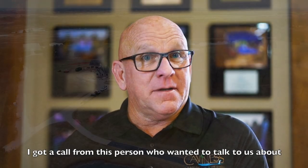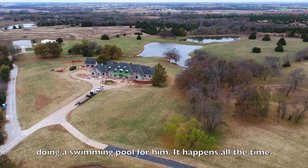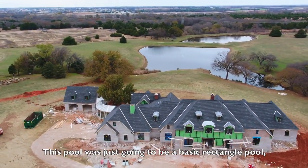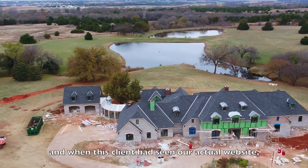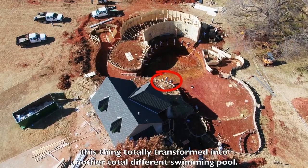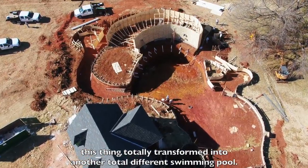I got a call from this person who wanted to talk to us about doing a swimming pool for him — it happens all the time. This pool was just going to be a basic rectangle pool. But when this client had seen our actual website, the whole thing totally transformed into a completely different swimming pool.